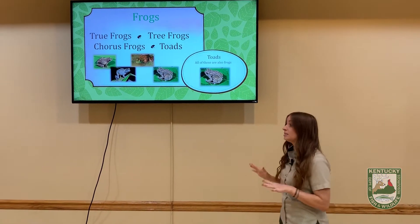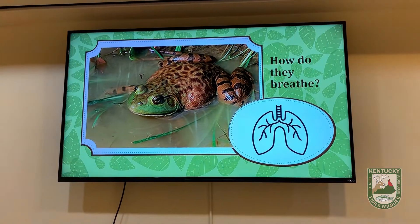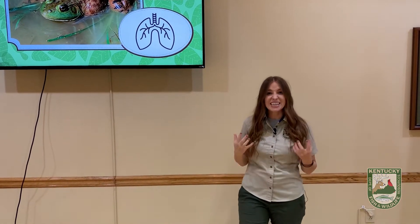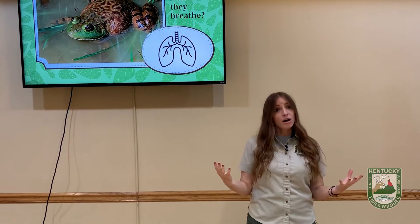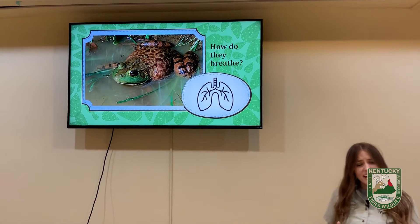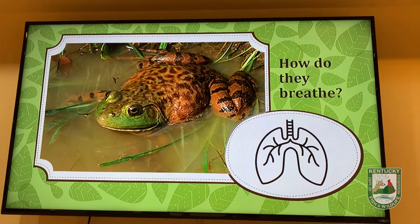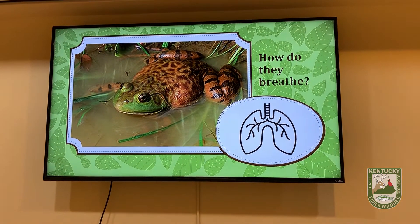One way that frogs and toads are different is their skin and how they use it to breathe. We humans breathe with our lungs — take a nice deep breath. Frogs have lungs too and can use them to breathe, but they also use their skin to breathe. Most people think of frogs as having wet, slimy skin. That slimy skin is really thin and helps them absorb extra oxygen through their skin, which is really helpful underwater. Their skin also allows them to absorb extra moisture or water from the air.